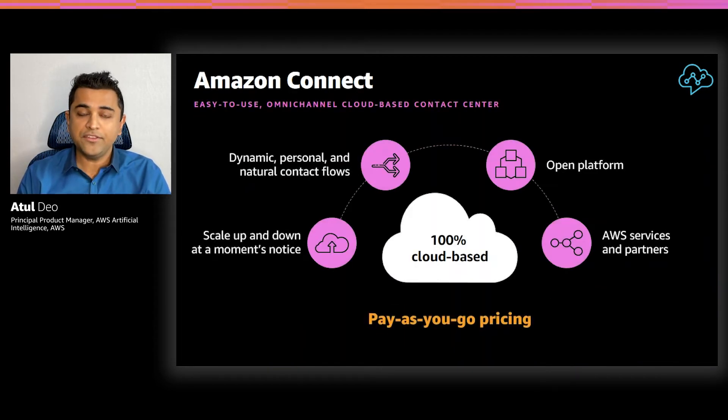Amazon Connect is an easy-to-use cloud-based contact center service that helps companies of any size deliver exceptional customer care at lower cost. Amazon Connect was built from the ground up to be 100% cloud-based. Because of this, it can be set up in minutes and agents can start taking calls after just a few simple steps. Once set up, Amazon Connect has the flexibility to scale up and down at a moment's notice, depending on the demand from your customers.